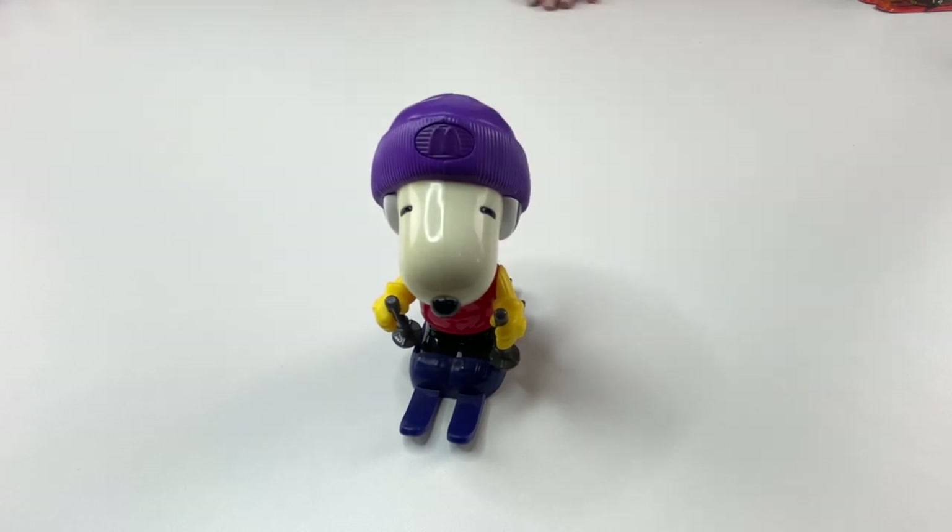The next toy is a very rare toy. It's a collectible from 2002, and this was made for McDonald's. It's Snoopy on skis — it wasn't part of a Happy Meal though. I got this beautiful kit of all these Snoopy toys. Some of them were wind-ups, and they were all doing different sports, and I did open the box and take them out.